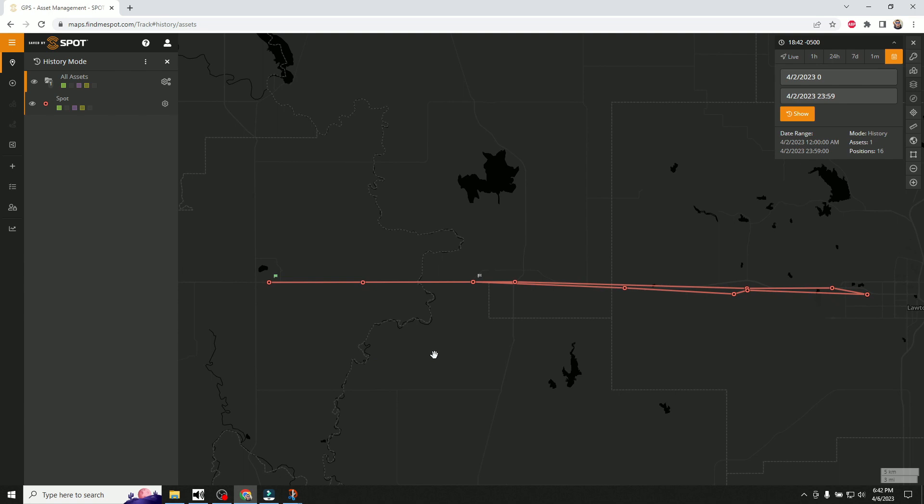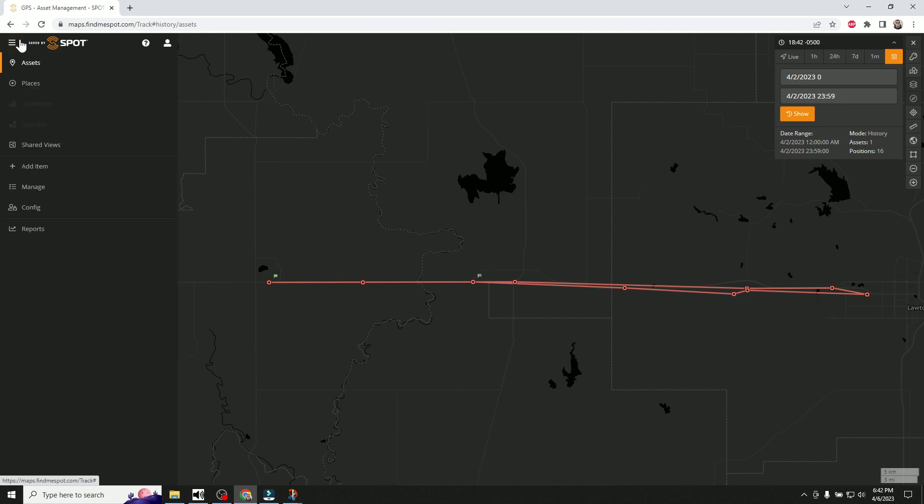On the return trip at 1:50 it was still able to get out pretty regular tracking updates — so that's pretty amazing. Thanks for watching this video about the SPOT X. I love technology and it's fun for me to tinker with these things. If you're a prepper, go out hiking, or want some kind of emergency backup messaging system, this SPOT X seems like a pretty solid thing to invest your money in. Thanks for watching and I'll see you in the next one.